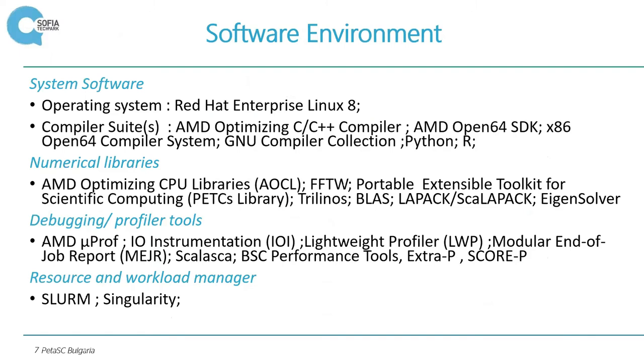Some brief information about the software environment. The operating system is Red Hat Enterprise Linux 8. The compiler suite is AMD Optimizing C/C++ compiler. It also has the GNU Compiler Collection, Python, and R. R is important for many applications connected to stochastic modeling, sensitivity analysis, and things like that — very up to date for many applications to study large systems.